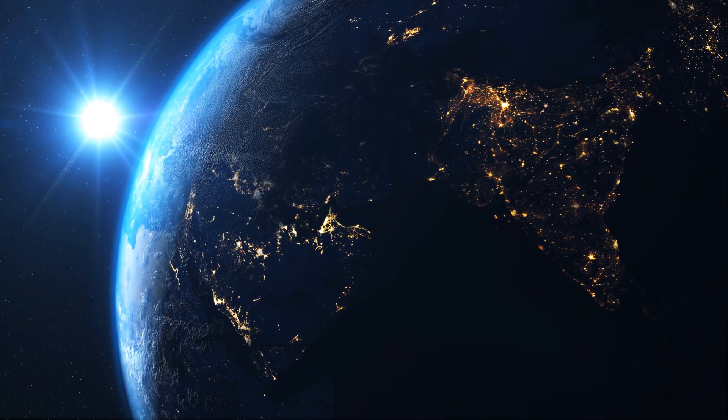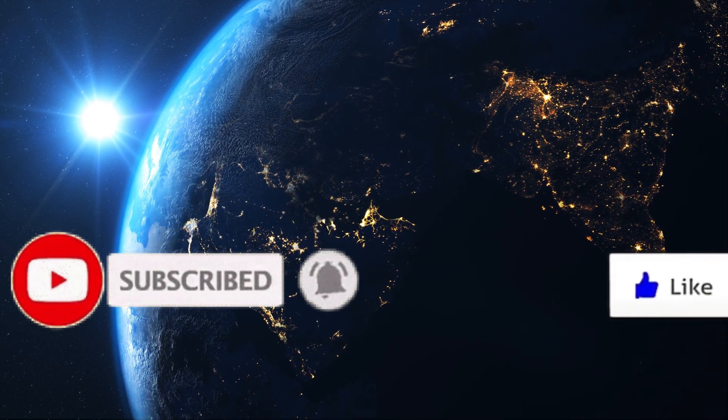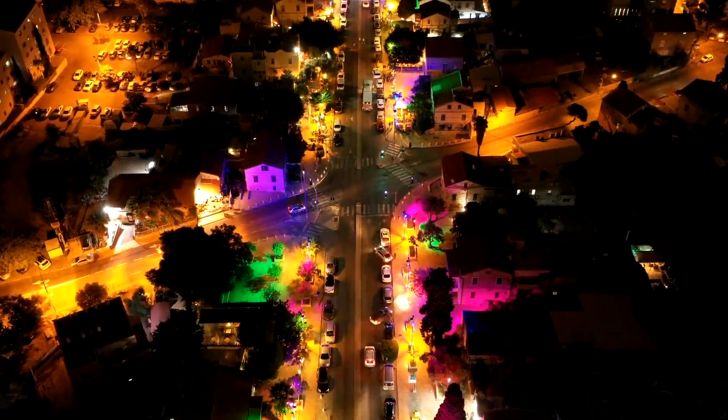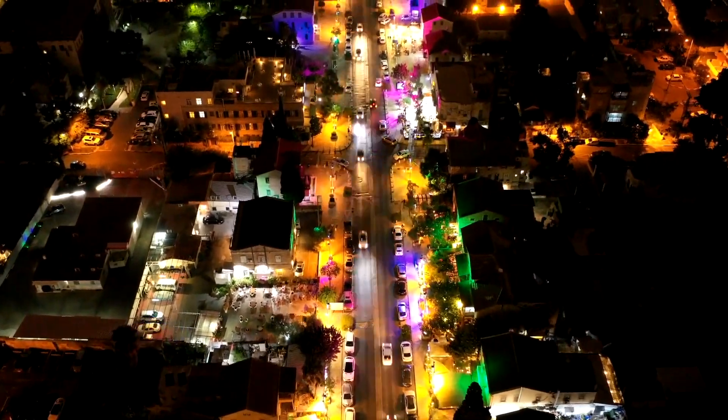Welcome to Crypto Maximalist. Before we begin, make sure to hit the like and subscribe, and then hit the real subscribe button which is the bell icon. We're posting four videos every day so make sure to check back every single day. We're aiming for 20k subscribers — get a deal in the description if you haven't already. This is not financial advice.